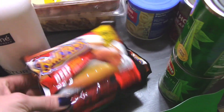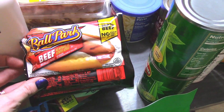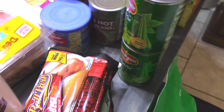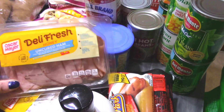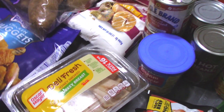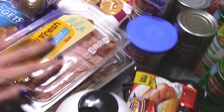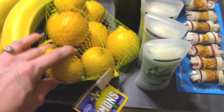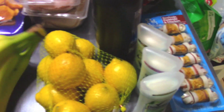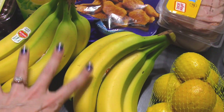The Ballpark Franks — my husband loves these, and we were out — these were on the Mega Event for $2.99. As well as the deli fresh lunch meat. He likes having sandwiches for lunch, so I got some ham and some turkey breast, and these were $2.99 as well. The lemons were on the Mega Event as well for $2.99 for this bunch. And then the bananas were on sale for $0.55 a pound — great deal.